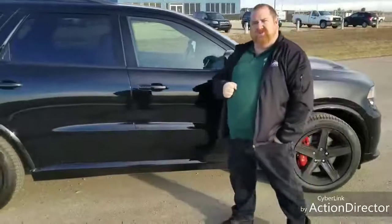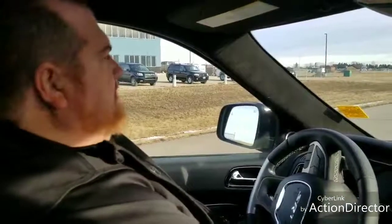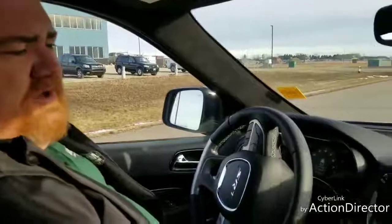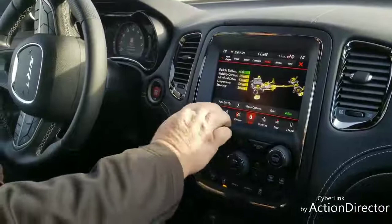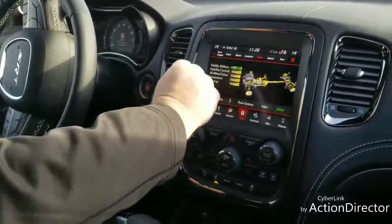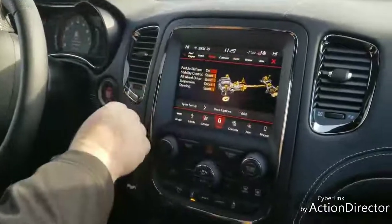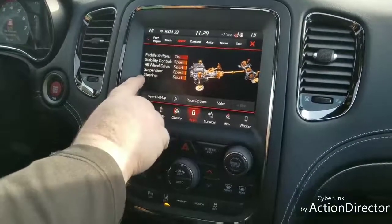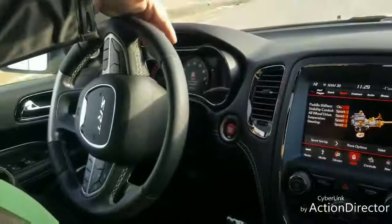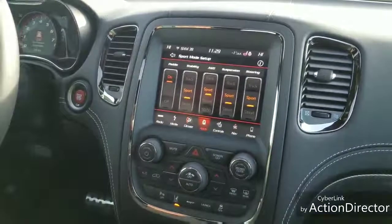We're going to take a look inside and show you some of the performance pages in a second. Okay, let's start this baby up. Doesn't that sound nice? It takes a couple seconds for the upgraded system to load up. Here we go. As you can see, you have the choice of going into track mode, sport, custom, auto, snow, and even tow. What happens when you hit these different modes? Let's go into sport mode. You'll see it changes your stability control, how the all-wheel drive is throwing the power in the vehicle, your suspension, and your steering. It's giving you the option to use the paddle shifters. We come down to sport setup, and now we can actually change how we set everything manually if we want.